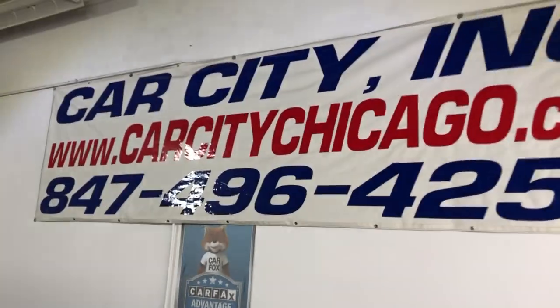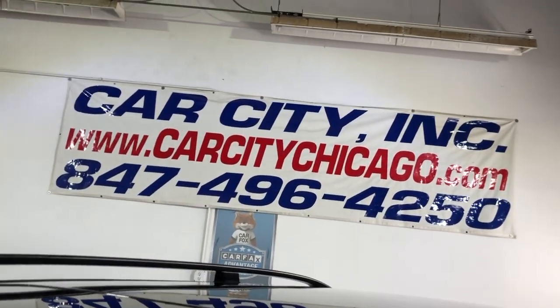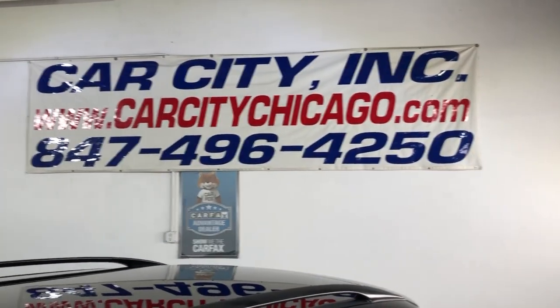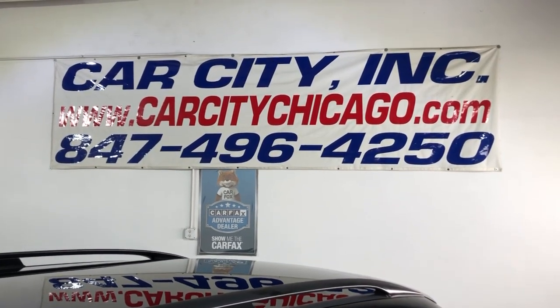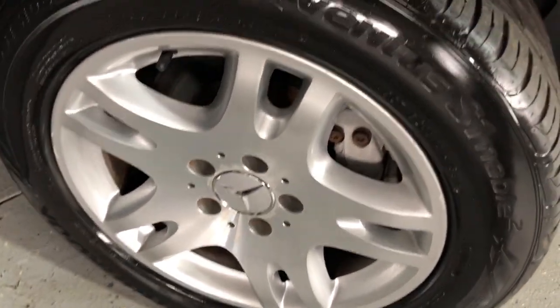If you have any questions or would like to schedule a test drive for this beautiful, hard-to-find 2006 Mercedes-Benz E350 wagon — not Four-Matic, just the wagon — please give us a call at 847-496-4250. Check our website, carcitychicago.com, for more information, pictures, video, and a free Carfax report.